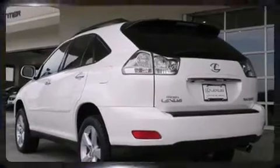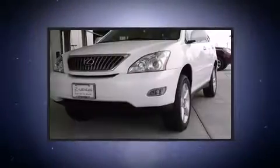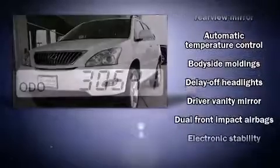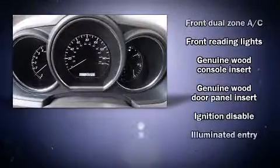Lexus prioritized fit and finish as evidenced by adjustable headrests in all seating positions, a leather steering wheel, a built-in garage door transmitter, an outside temperature display, power front seats, power door mirrors and heated door mirrors, and much more.